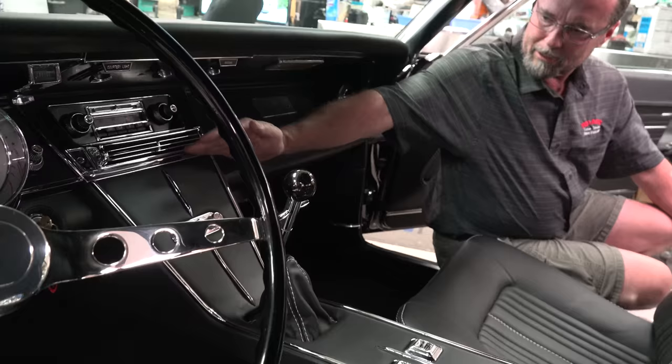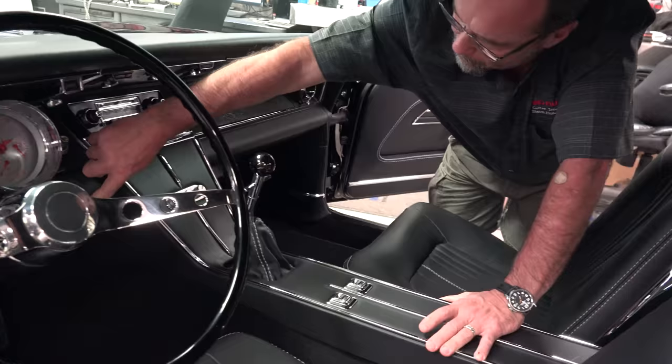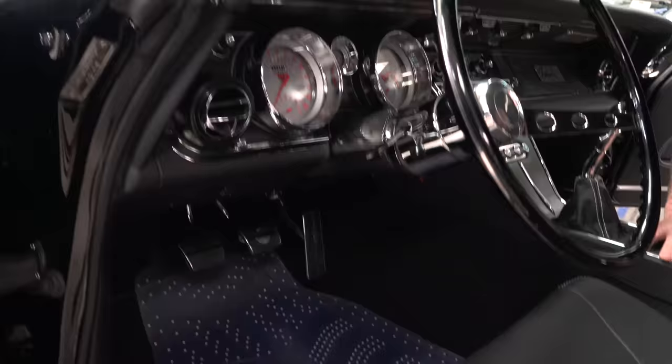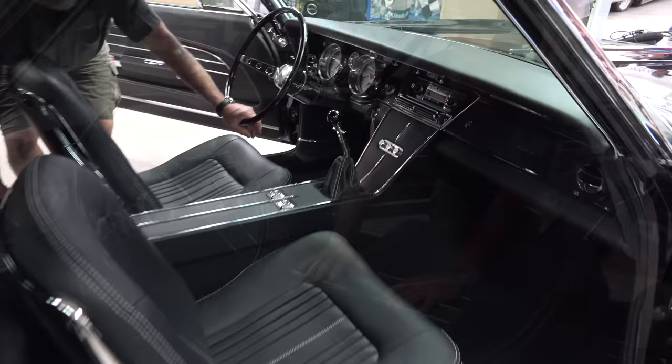There are some nice custom gauges, and I like what they did with the console. Every bit of this from here down is all custom made — it looks like it came right from Buick. They rolled the console right here, added all the bottom of the dash, covered the top part of the dash in leather, and all the sides all the way down through the kick panels are covered in leather — really dressed it up very nice.